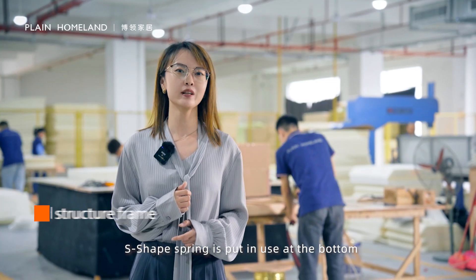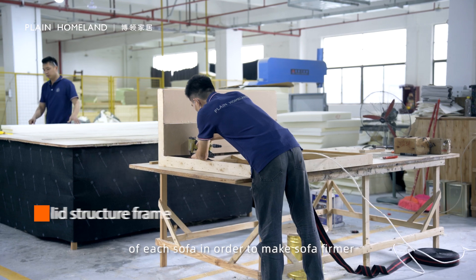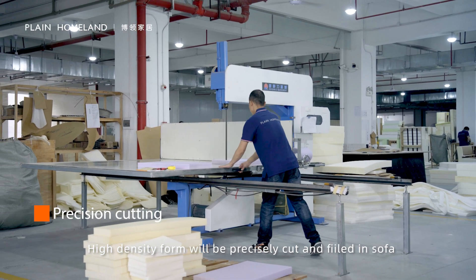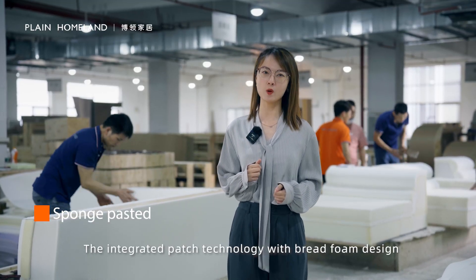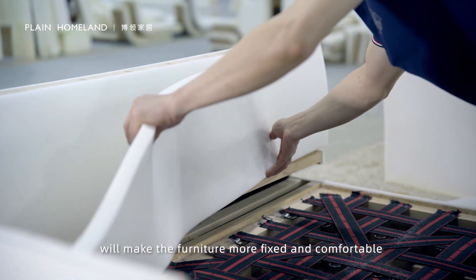An S-shape spring is put in use at the bottom of each sofa in order to make the sofa firmer. High-density foam will be precisely cut and filled into the sofa. The integrated patch technology with red foam design will make furniture more comfortable.